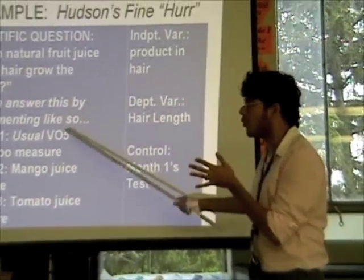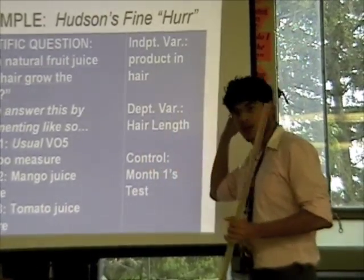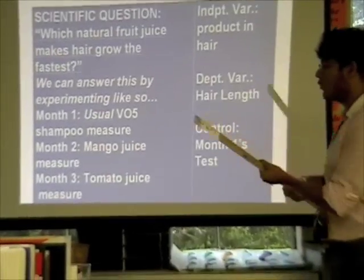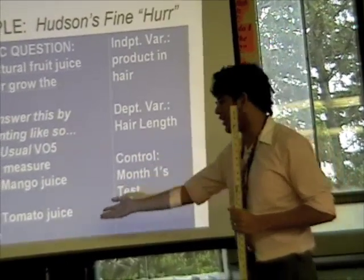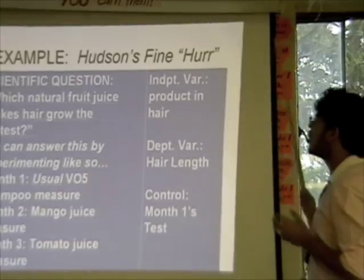She cuts her hair before month three and starts again, this time with tomato juice, to see if tomato juice works better. She measures her hair again to see how that works. So she tested those three things across three months.